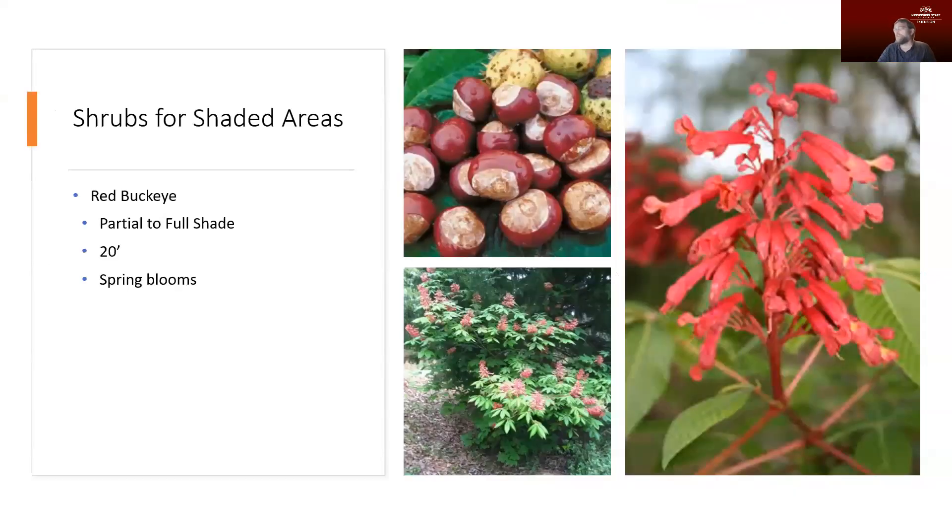Talking about shrubs, one of my personal favorites is red buckeye. I include red buckeye in my presentations when I talk about hummingbird and butterfly plants because it's very popular with those — it produces wonderful clusters of red flowers. It will grow in anything from partial to full shade. It can get as big as 20 feet, has really nice foliage, does a really good job of filling in areas, and it's really going to draw in a lot of butterflies and hummingbirds. So not only are you getting the attractiveness of the flowers, but you're also getting those other features.